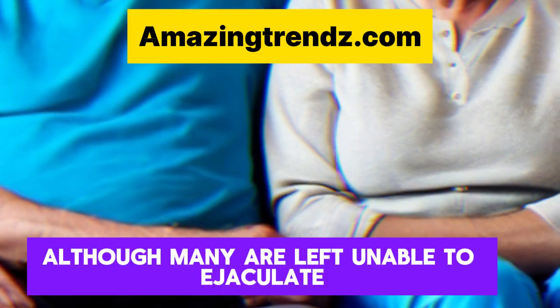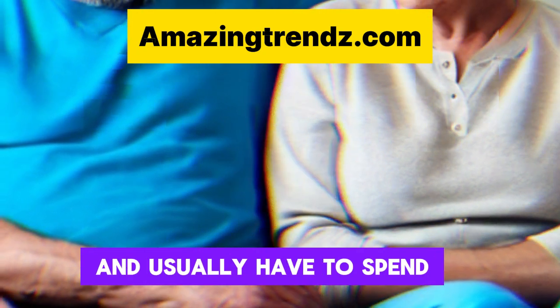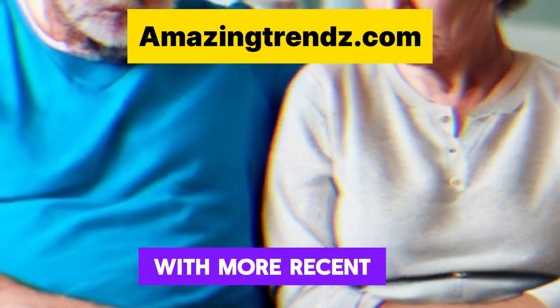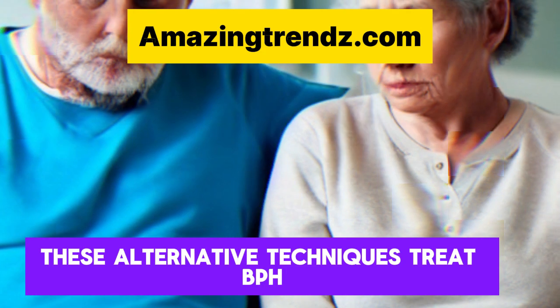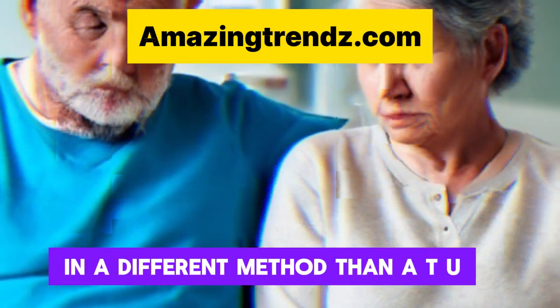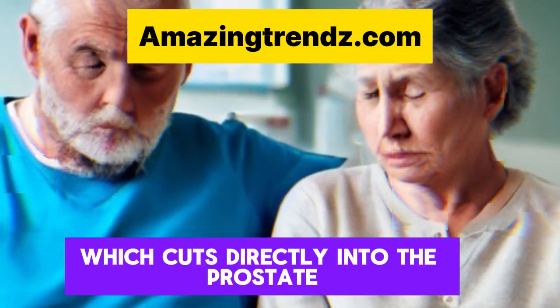Although many are left unable to ejaculate and usually have to spend a night in the hospital recovering, there is less chance of problems and quicker recovery with more recent, minimally invasive BPH procedures. These alternative techniques treat BPH in a different method than TURP, which cuts directly into the prostate.